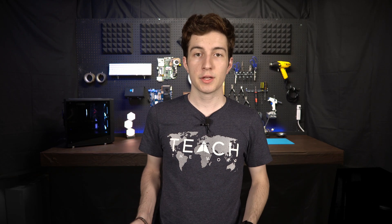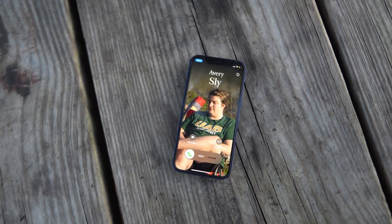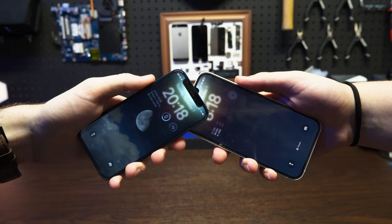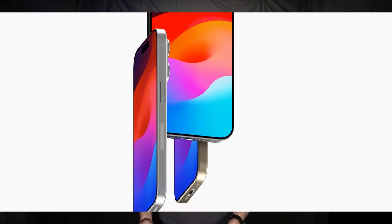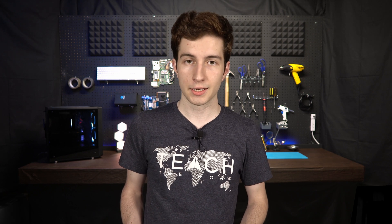iOS 17 will completely change the way that you communicate on your iPhone. Not long after the iPhone 15 announcement, iOS 17 will roll out to all iPhones going all the way back to the iPhone XR. That does mean that if you've been hanging on to an older phone like an iPhone X or iPhone 8, you're no longer going to be getting updates this year.